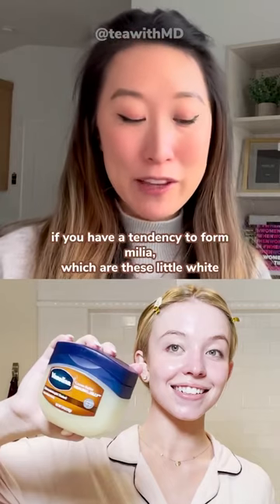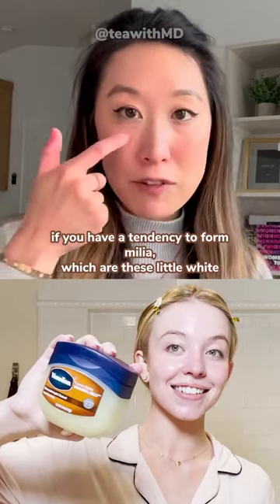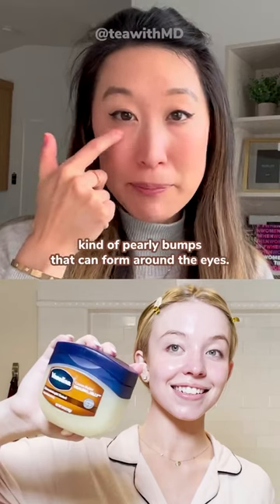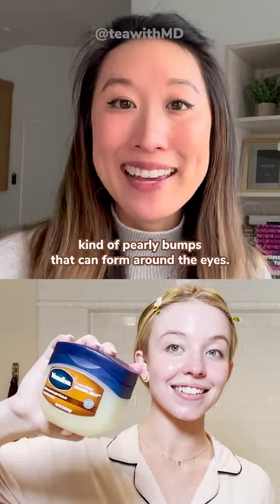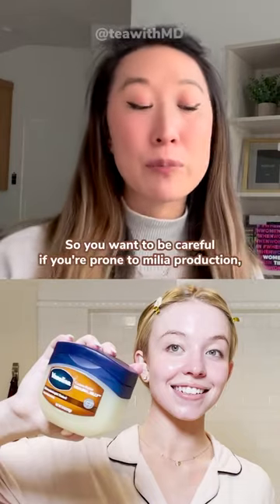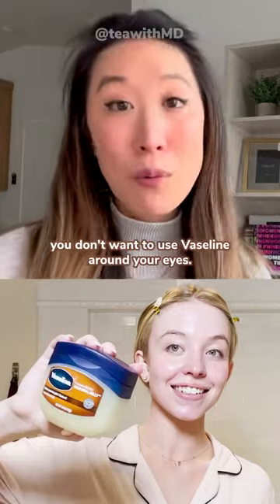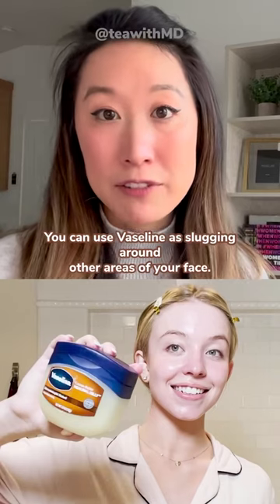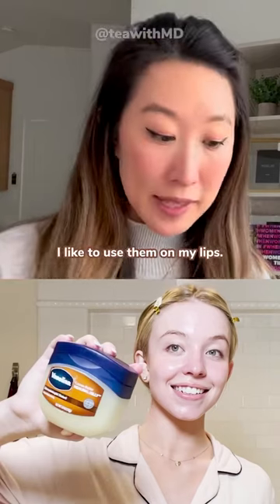You do want to be mindful though, if you have a tendency to form milia — these little white, kind of pearly bumps that can form around the eyes — Vaseline application can make those worse. So if you're prone to milia production, you don't want to use Vaseline around your eyes. You can use Vaseline for slugging around other areas of your face — I like to use it on my lips.